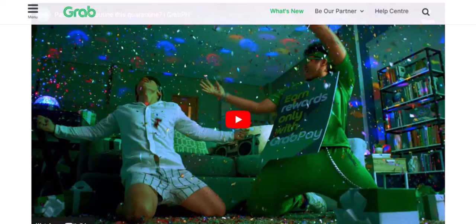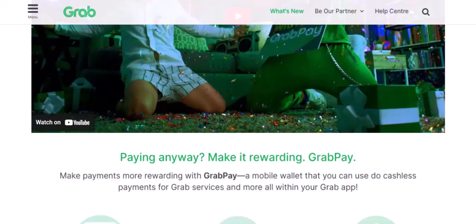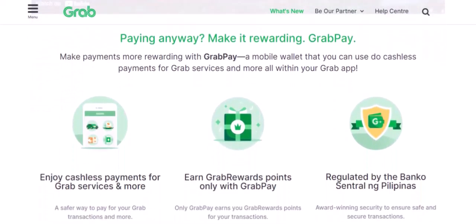7. GrabPay Credits and Rewards. One of the great things about GrabPay is the rewards and perks it offers. Earn GrabPay credits for every transaction and redeem them for discounts on rides, food, and more. Keep an eye out for exclusive promotions and offers.